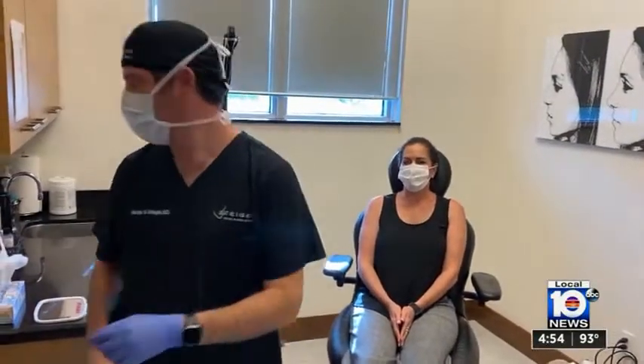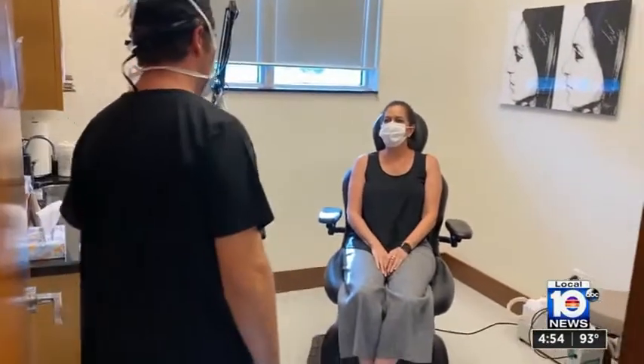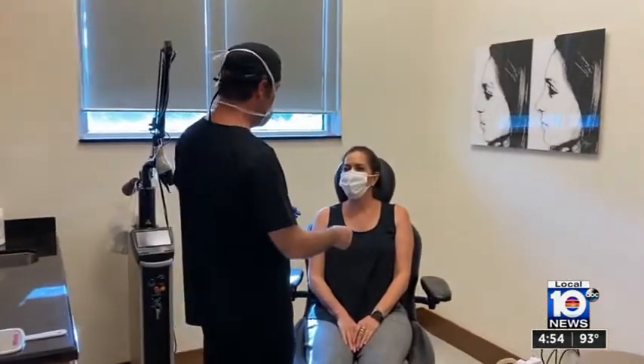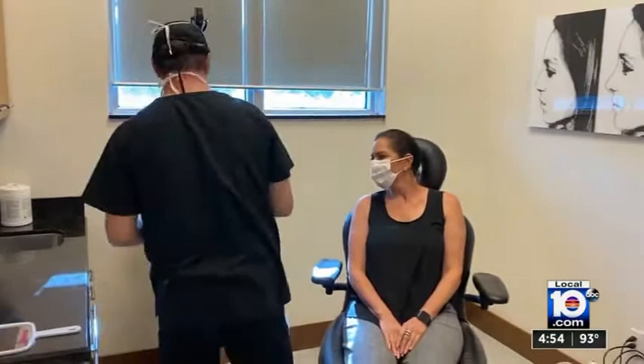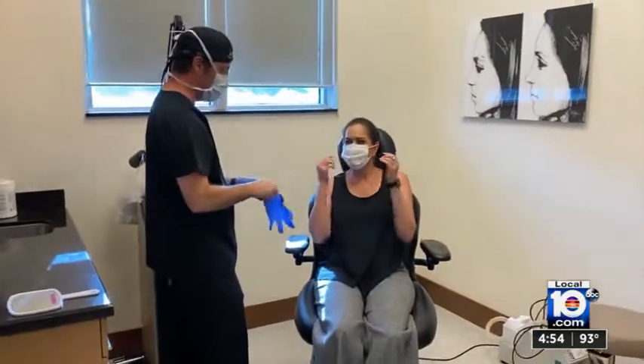Plastic surgeon Dr. Jacob Steiger says facial washes containing benzoyl peroxide or salicylic acid can help reduce the bacteria that can lead to breakouts. There are options to keep your face clean, and wash your mask — washing your mask is very important.